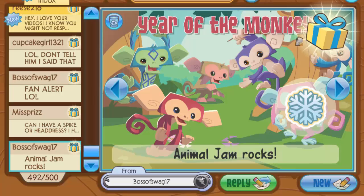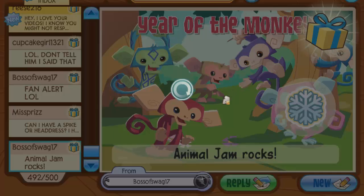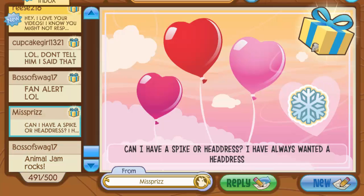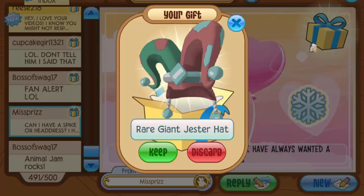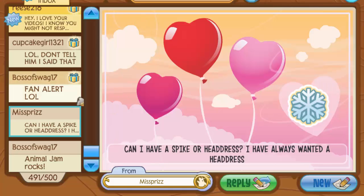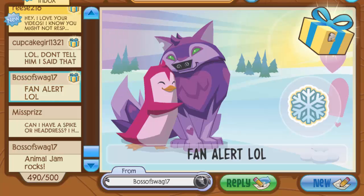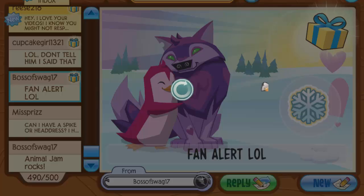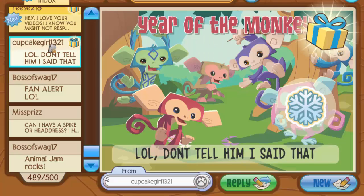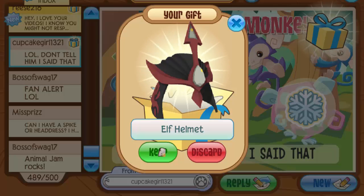The next gift is from Boss of Swag 17 — love that username — and thank you for the beanie! I love the beanies Animal Jam releases during the summer carnival. The next person is asking for a spike or headdress — that's the second person asking — but the gesture hat they gave me was actually the special Monday variety from the summer carnival, released for only a day, so it's probably pretty rare by now. Then there's a cotton candy hat.